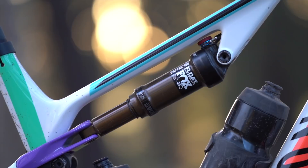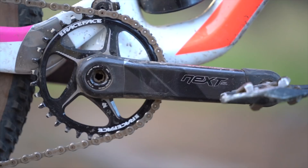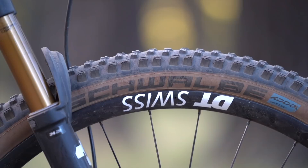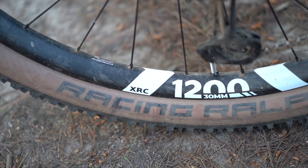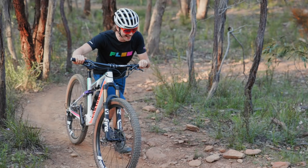The CF9 comes with Fox Factory suspension featuring a 34 Step-Cast fork and a Float DPS shock, a lightweight Transfer SL dropper post, a Shimano XTR drivetrain with Race Face Next SL carbon cranks, Shimano XTR Race brakes, and a DT Swiss XRC 1200 carbon wheelset. Those are wrapped with Schwalbe tyres — a 2.4 inch Wicked Will up front and a 2.35 inch Racing Ralph on the rear. Confirmed weight for our test bike, weighed without pedals and set up tubeless, is just 11.22 kilos.